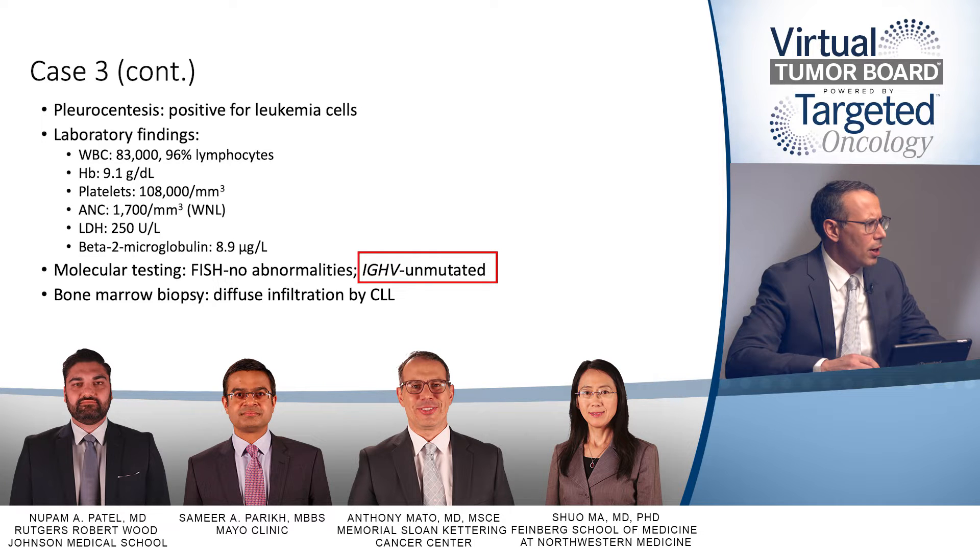Whether or not this patient had next-generation sequencing performed — I think it is important to always make sure that testing is performed. We'll probably see many patients where that's not always standard; it should be added on before treatment decision-making. At a minimum, a TP53 mutation study should be done.